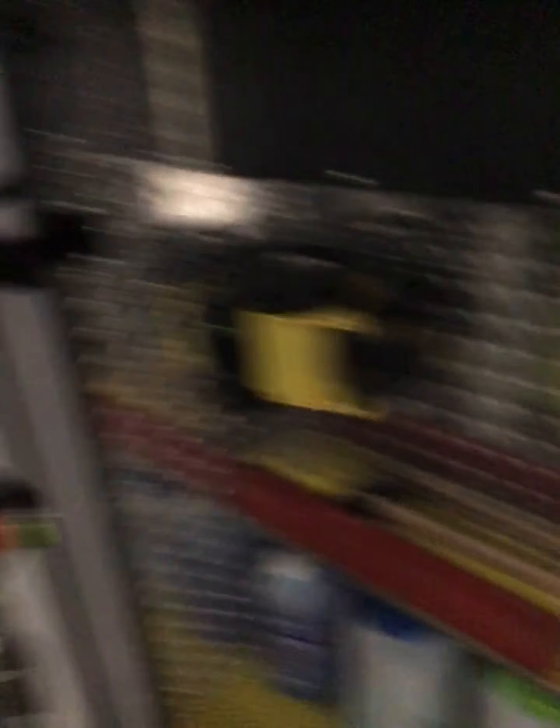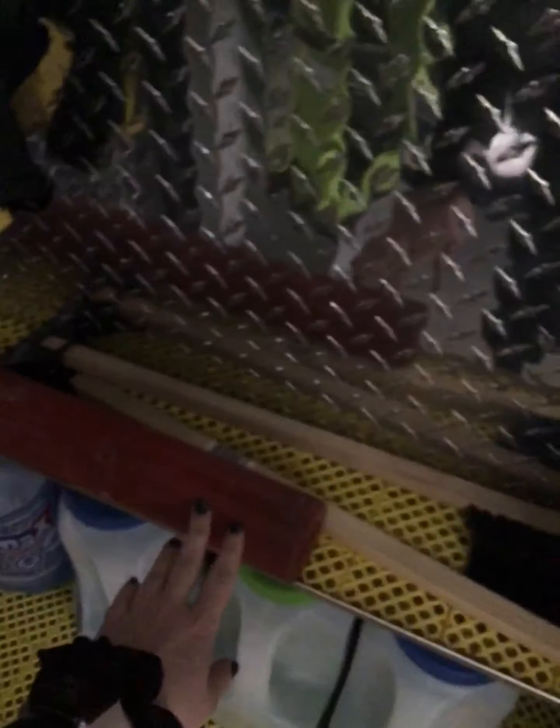Going into this one here, we have our stair chair for carrying patients up and down stairs or out of tricky situations. Our flares, our salt, some flashlights, and of course because we live in Canada, some snow brushes.